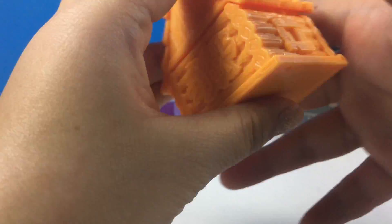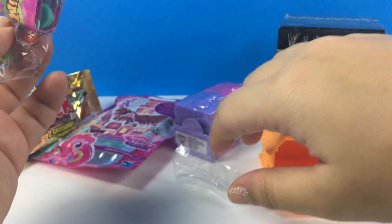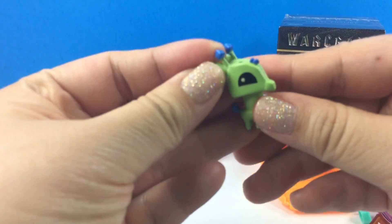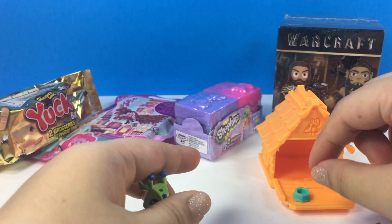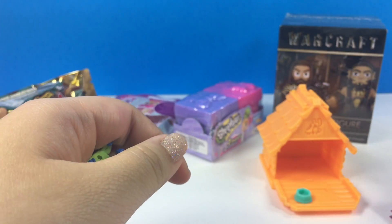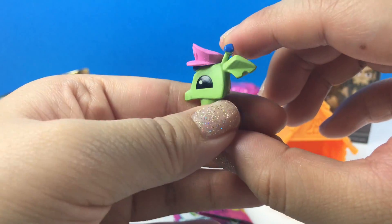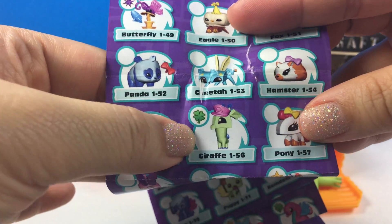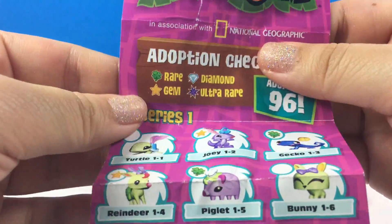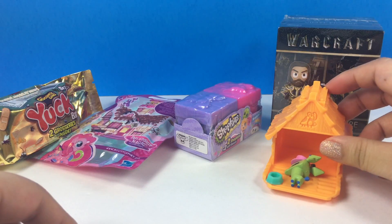Let's start with the Animal Jam. We have this green one and it comes with a little blue or teal bowl, a code, and our accessory is a pink hat — oh my gosh, that's so cute! And we got a giraffe, and guess what, it's a rare because it's green — it had a green mark. So that's awesome, this little guy's a rare, that's so cool!